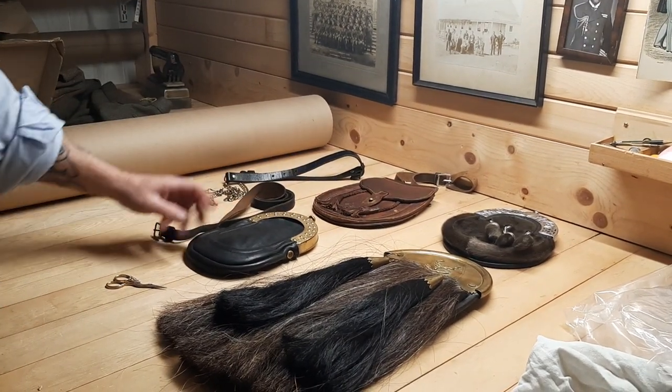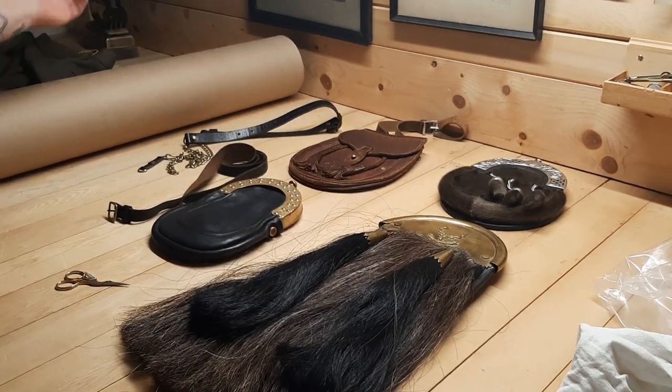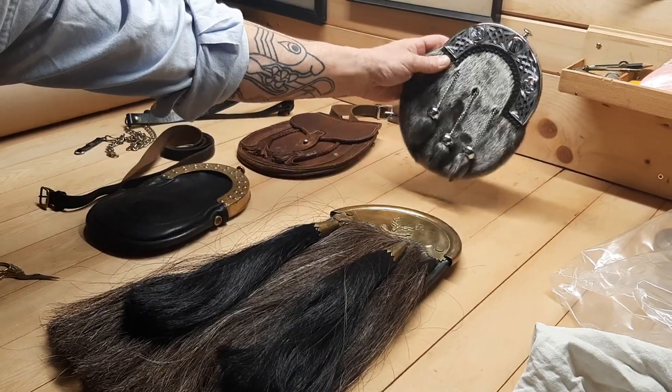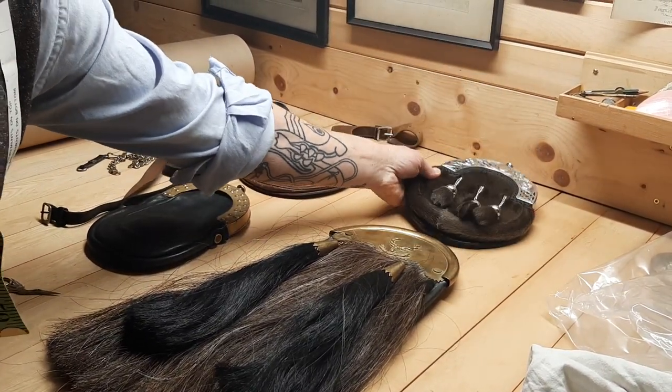The day sporran, the semi-dress sporran — that can be worn either casually or at a formal event. The dress sporran, in this case one made from sealskin, from the excellent firm L&M Highland Outfitters.